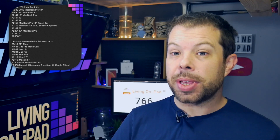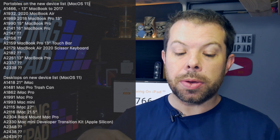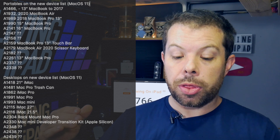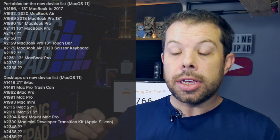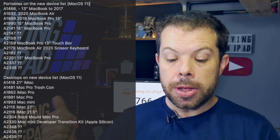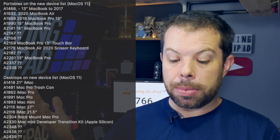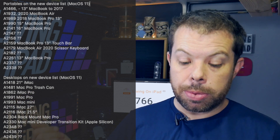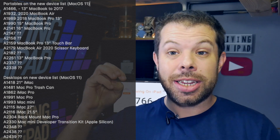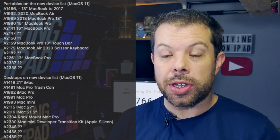These arrive quite often before the events actually happen, which is quite fun for us in the theme of trying to find out as much information as we can. The list of devices in these applications — there are two separate applications, one for portable computers, one for desktop computers. The portables list includes the 13-inch MacBook Air, the old one produced up until 2017, the 2020 MacBook Air, the 2018 MacBook Pro 13-inch, the 15-inch and 16-inch MacBook Pros, the 13-inch MacBook Pro with Touch Bar, the MacBook Air 2020 with scissor keyboard, and the 13-inch MacBook Pro.